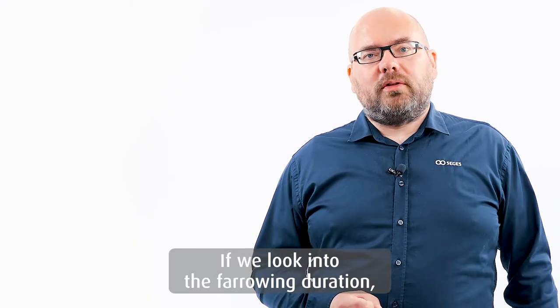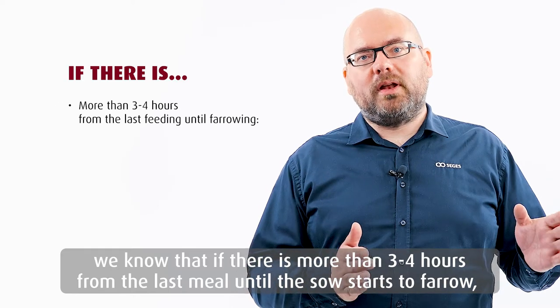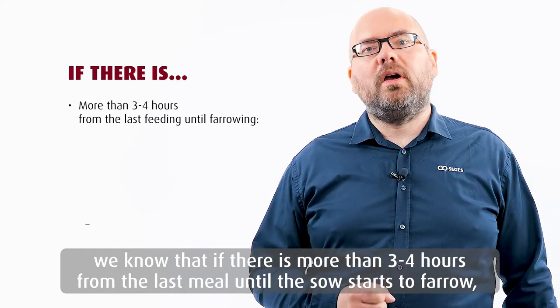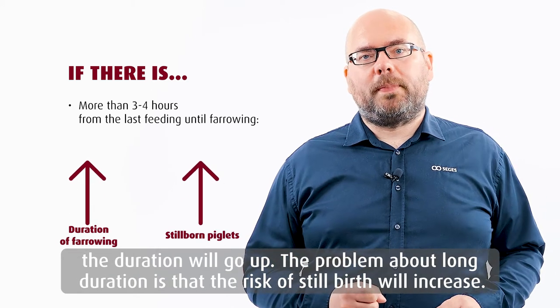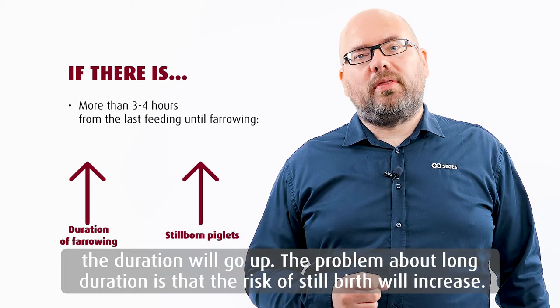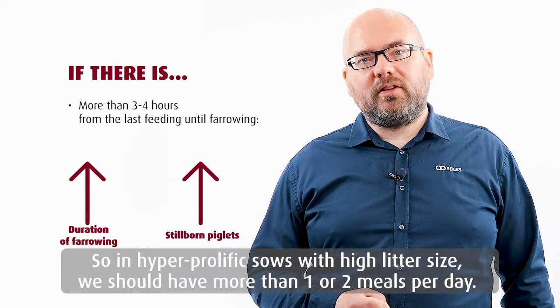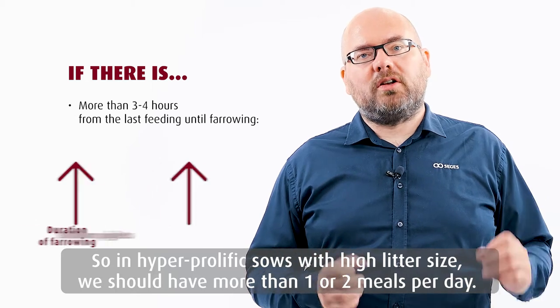If we look into the farrowing duration, we know that if there is more than three to four hours from the last meal until the sow starts to farrow, the duration will go up. The problem about long duration is the risk of stillbirth that will increase. So in hyper-prolific sows with high litter size, we should have more than one or two meals a day.